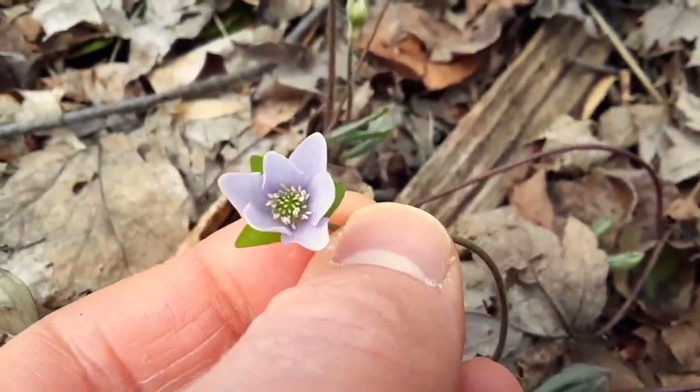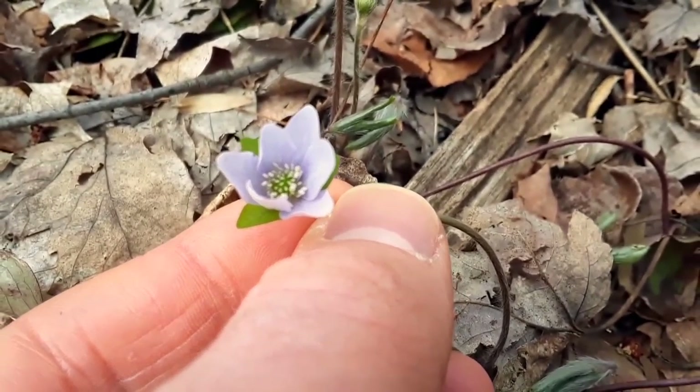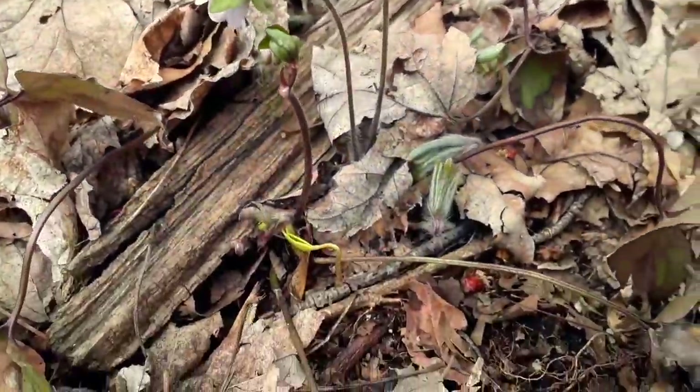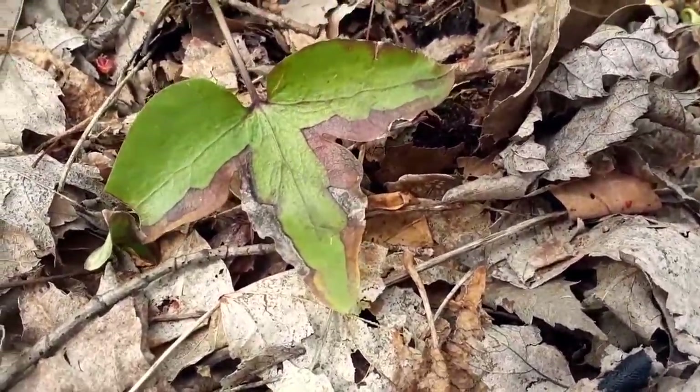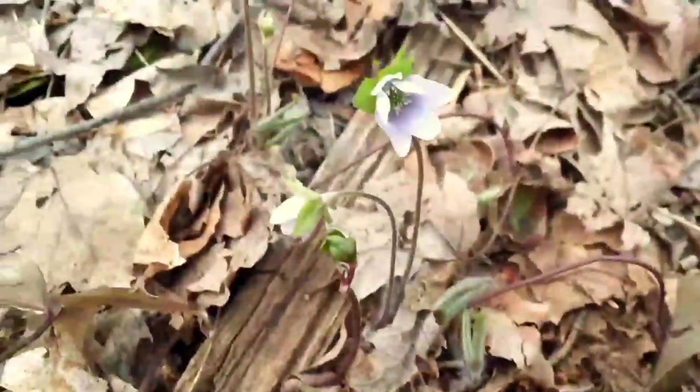Take a look at this ambitious early bloomer. Sometimes you can even see this thing popping out of the soil right through the leaf litter. When there's snow on the ground, it's called hepatica. It's a great energy source for the early insects as well.